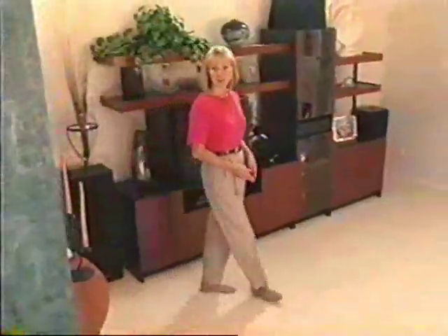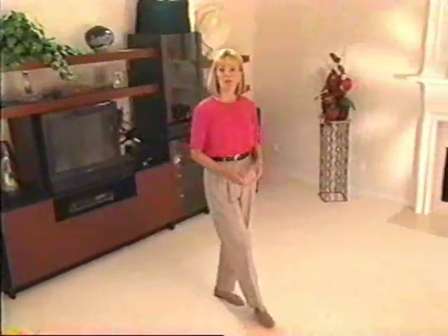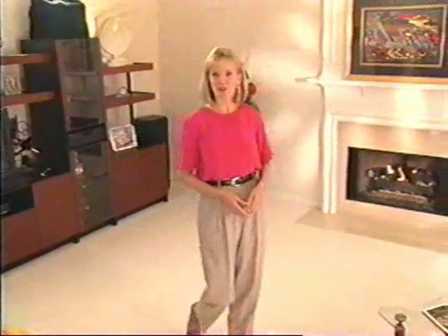With more than 30 years experience, Shaw Industries has become the leader in the manufacturing and distribution of carpets of the highest quality. Today, carpet accounts for more than 76% of all floor covering purchases in the United States, making it the floor covering of choice.